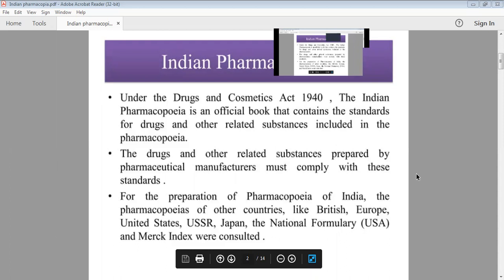There is a related substance, and it is detailed in the Pharmacopoeia. In every country, there are pharmacopoeias — it is a book for pharmacopoeia. Drugs and related substances that manufacturers prepare, the standards they maintain, and detailed compilations are found in pharmacopoeias. For the preparation of the Pharmacopoeia of India, we consult various countries' pharmacopoeias.